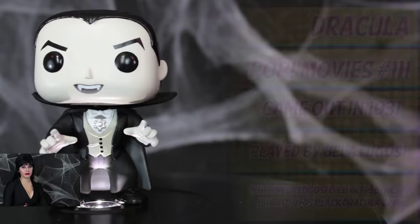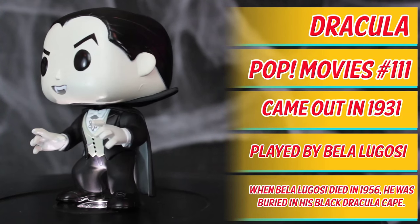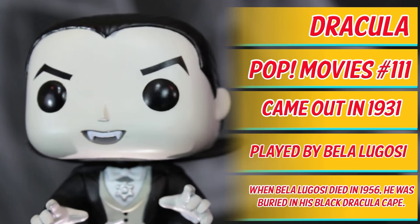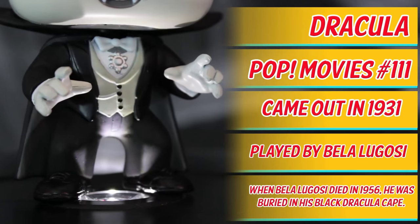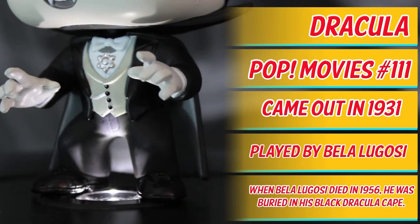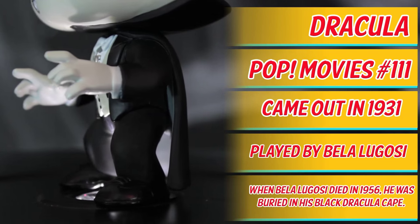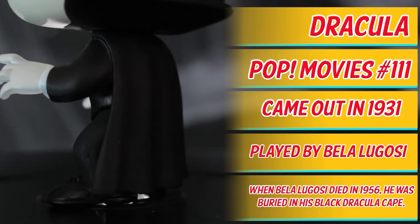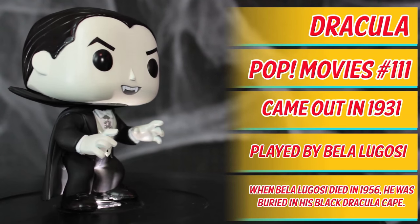I'd let him bite me. Here we have Dracula, Pop Movies Universal Monsters. This variant is based on the regular Dracula, which is Pop Movies number 111. The movie Dracula came out in 1931 and was loosely based on Bram Stoker's novel. Dracula is played by Bela Lugosi. Fun fact: when Bela Lugosi died in 1956, he was buried in his actual black Dracula cape.